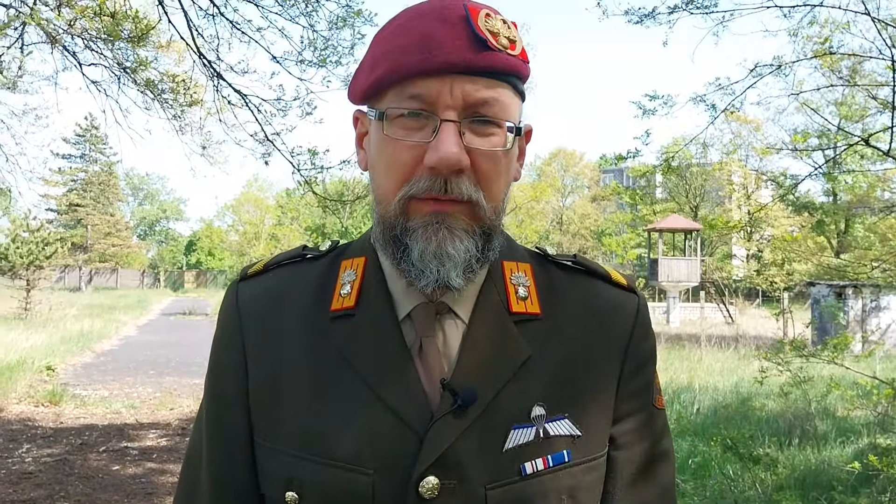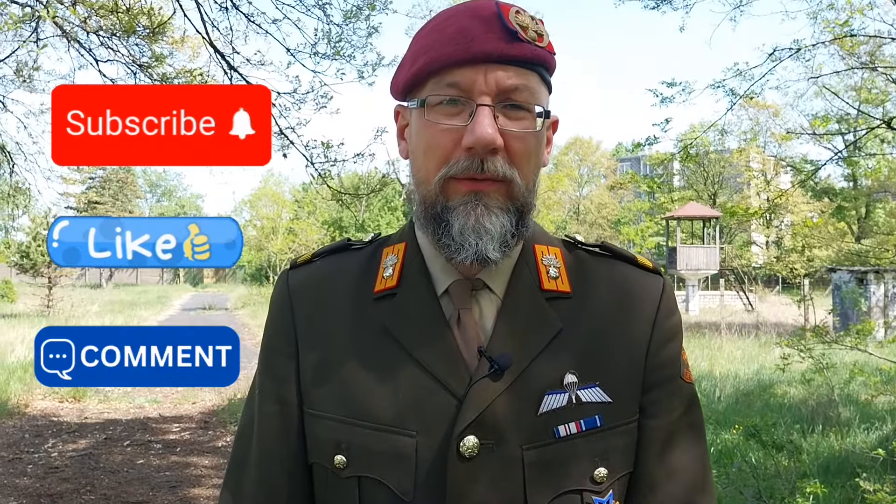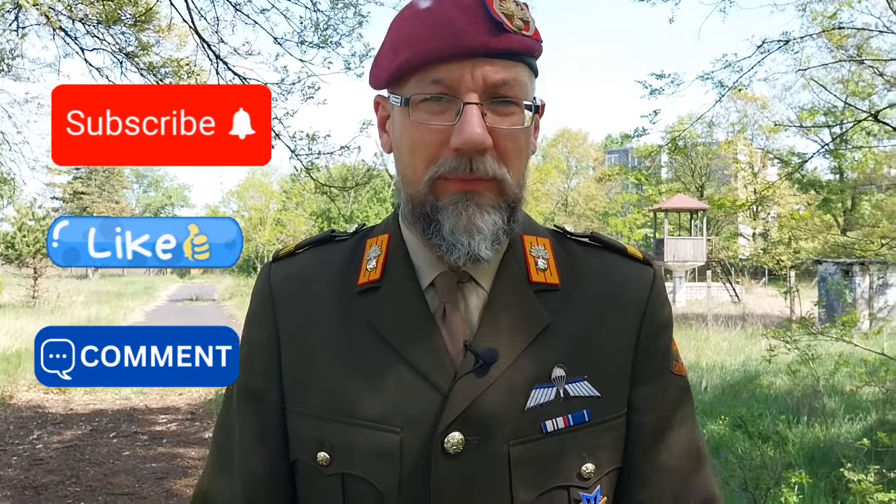Köszönöm a figyelmeteket! Ne felejtsetek el feliratkozni, hogyha tetszett a videó, akkor pedig lájkoljátok, ha pedig kérdésetek van, akkor kommenteljetek nyugodtan a videó alá. Szerbusztok!